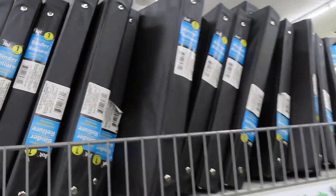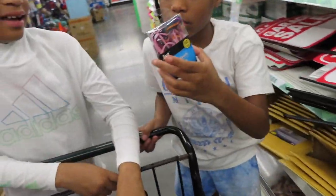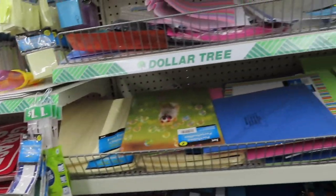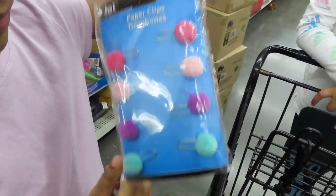They have the binders. Oh look — little cute folders. They got some cute highlighters — those are cute. They got rubber bands. Oh those are cute — they got the little paper clips with the little puff balls at the end of them. They got more stuff — they got glue.